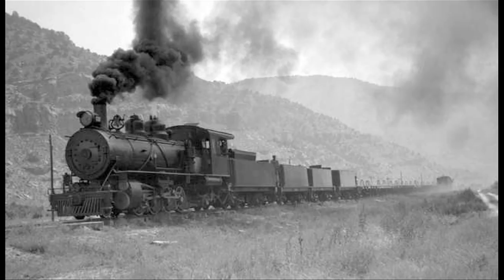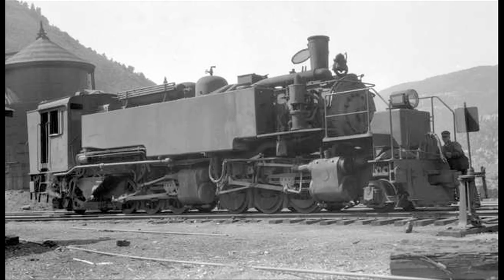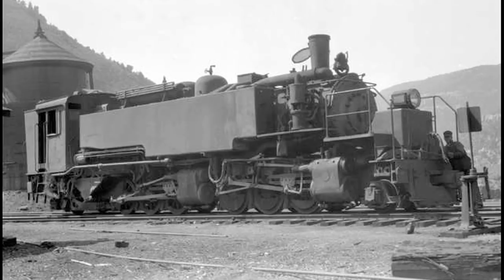The railroad proceeded from Mack across the face of the Book Cliffs to Baxter Pass, where it actually headed up into the mountains and up to the Uinta Basin.